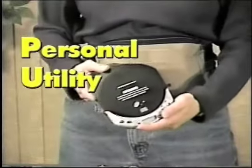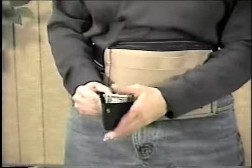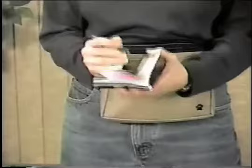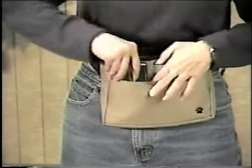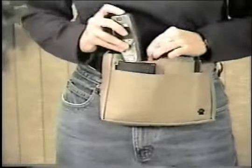PUP stands for Personal Utility Pouch and it's so versatile, it's the ideal accessory to carry your CD and DVD players. You'll be amazed at how much you can fit into your PUP — everything and anything, whether work related or for personal use. All of your daily essentials are now easily accounted for in their own specific place.